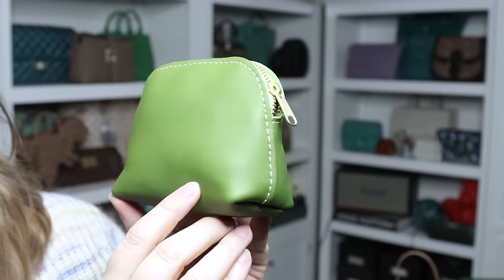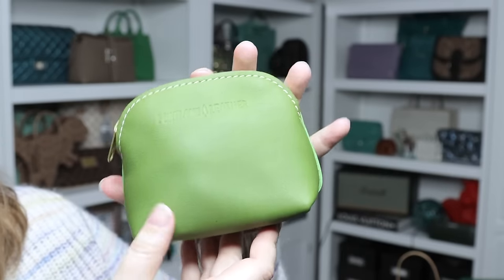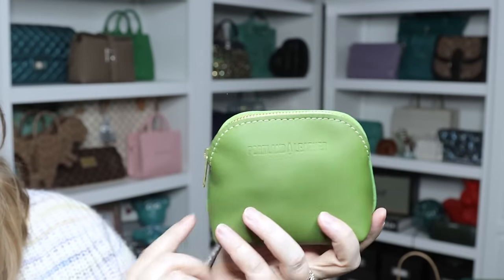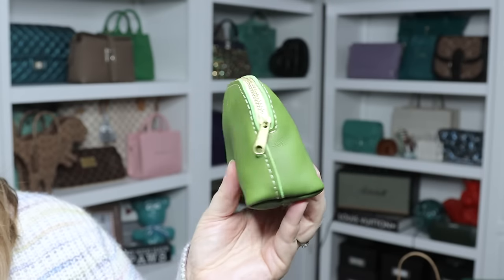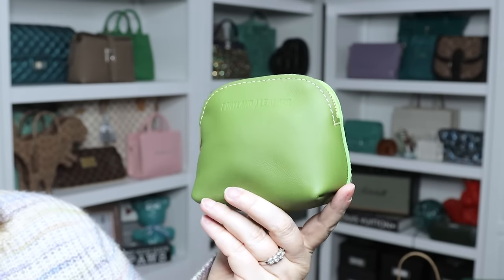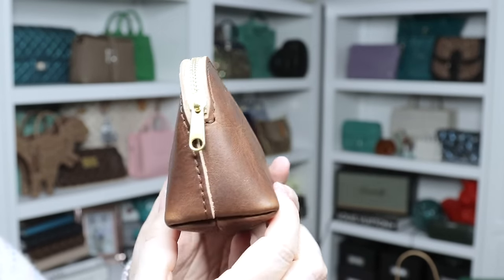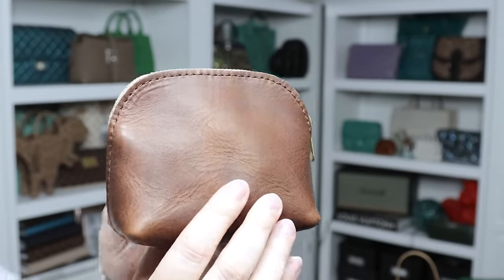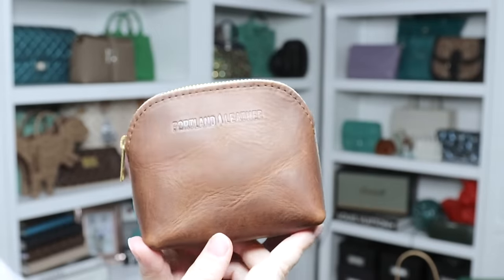These are the Luna pouches — a pretty new release from Portland Leather Goods. This is the small size in the color matcha, which is a nice soft leather with a little bit of wrinkling. Despite being small, it has quite a bit of capacity. This is the small Luna pouch in tamarindo — obviously a dark brown. Matcha is a really soft leather; tamarindo is more hearty, sturdy, and structured.